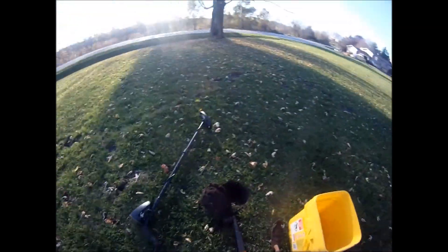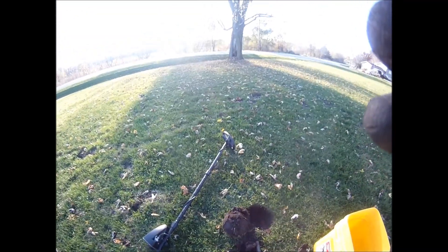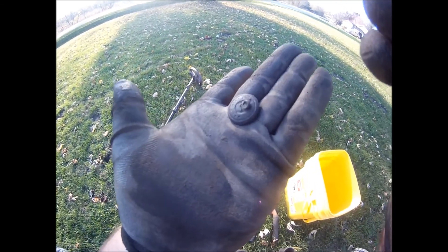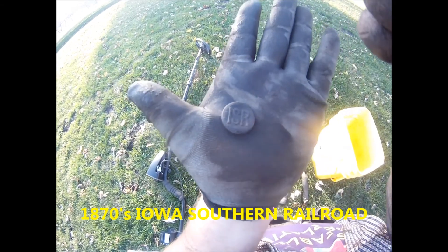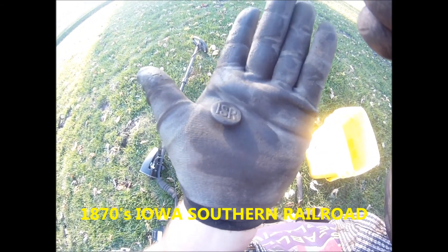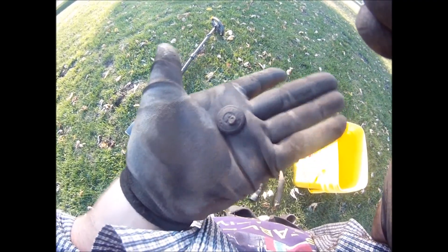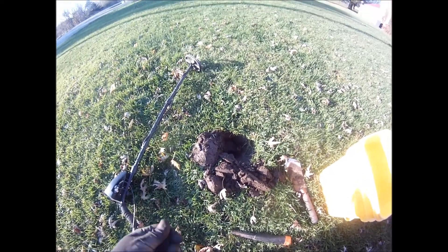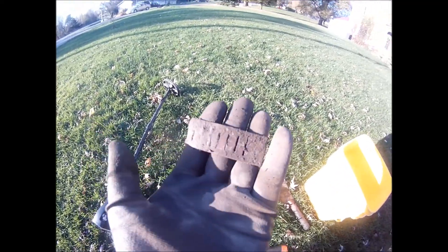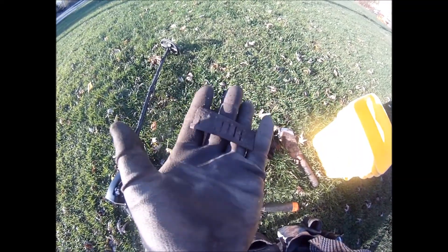Still digging in this yard with the Garrett AT Gold and the stock 5x8 coil. I just dug a killer button — ISR. The shank's on it but it's bent over. That is awesome. After the ISR button, a harmonica reed. Cool.